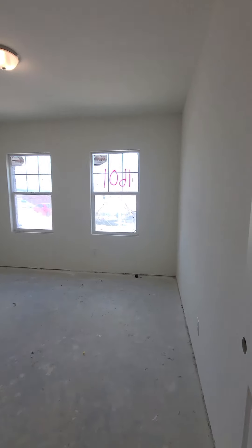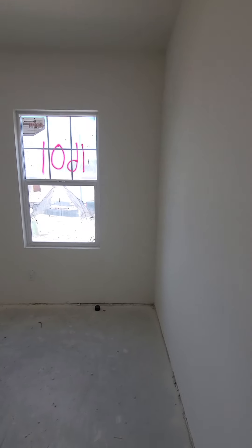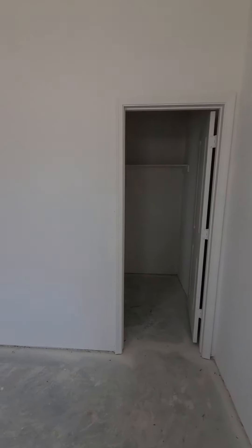You immediately come in and here's the first bedroom. This is going to be the three-bedroom. These bedrooms are going to be a little bit bigger feeling than the Starlight. You can see that these closets are a little bigger as well.